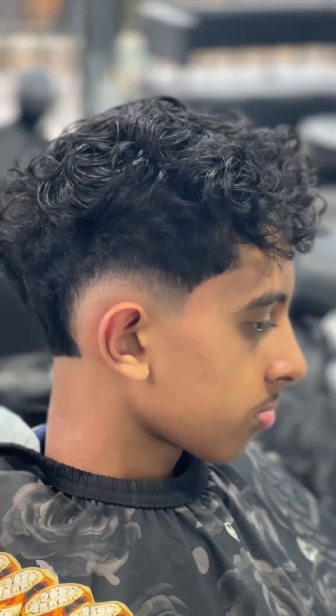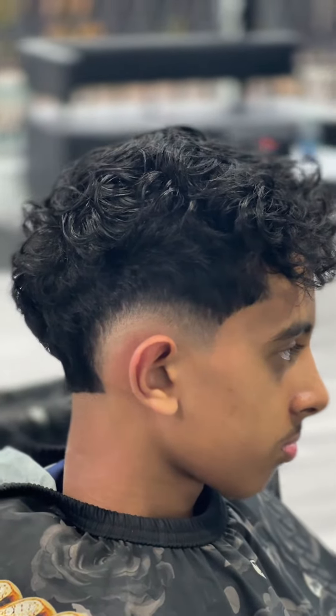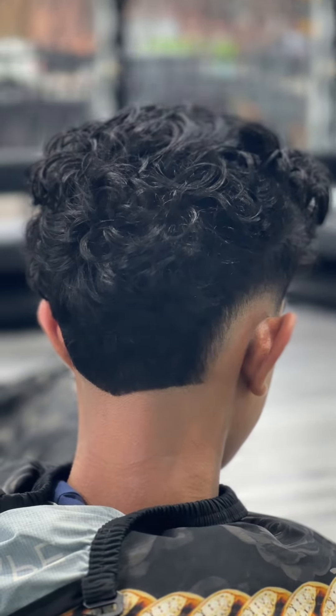Here's the finished look. Think it came out dope. We got that nice burst fade with the curls up top and V'd out in the back.